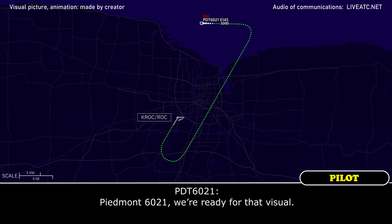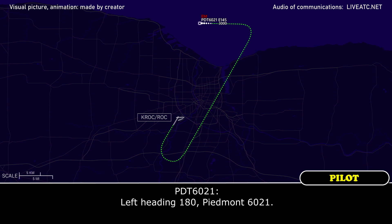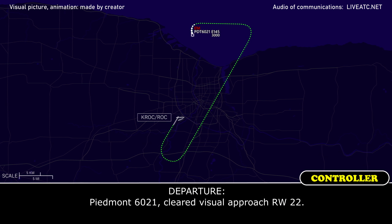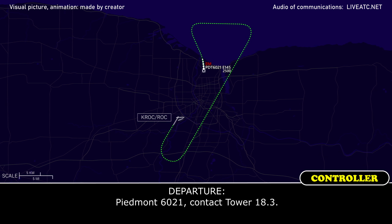Piedmont 6021, we're ready for that visual. Piedmont 6021, roger — turn left heading 180. Left heading 180, Piedmont 6021. Piedmont 6021, cleared for visual approach runway 22. Piedmont 6021, contact tower 118.3.